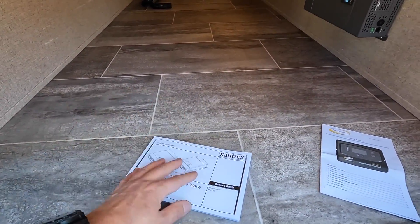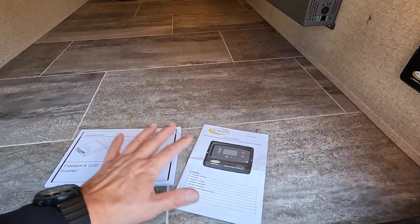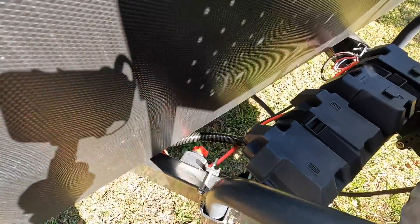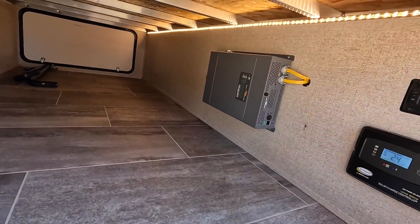It does come with a nice manual so you can go through and learn everything about the kit — the controller has everything you need to know right there. I'll go ahead and turn this back off and disconnect it from the batteries.